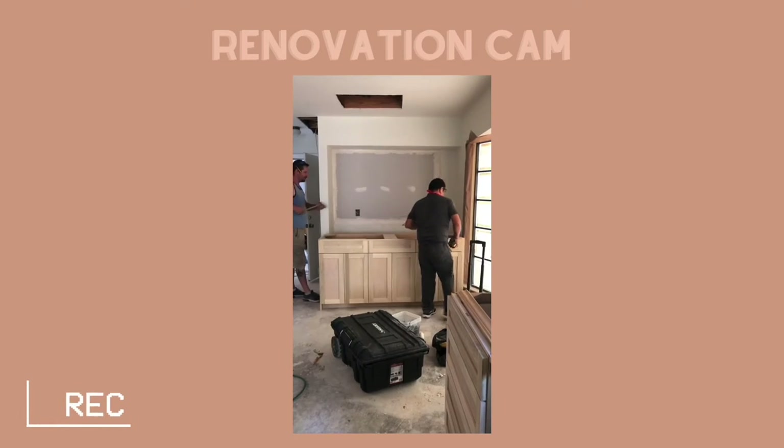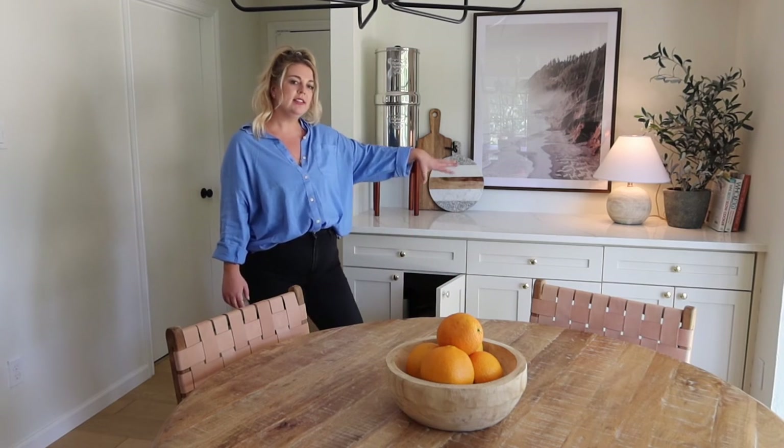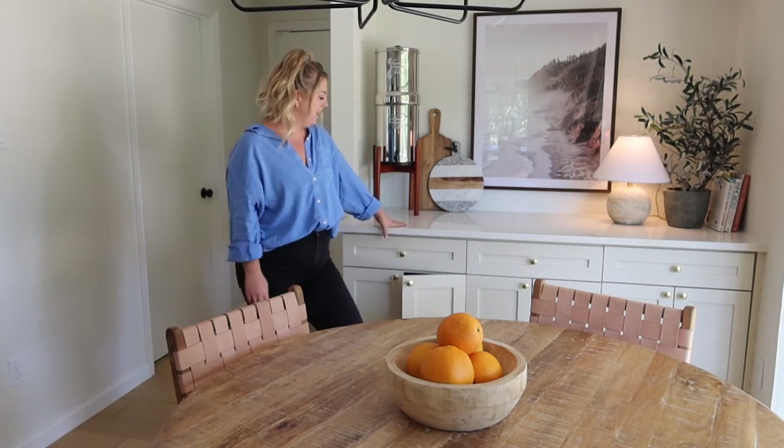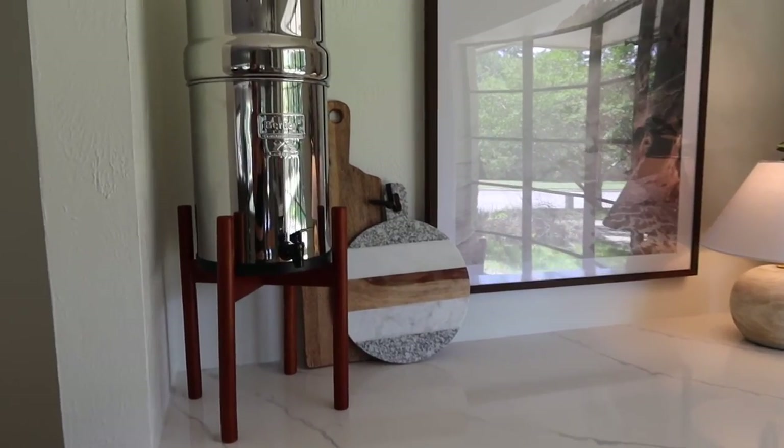I actually love this space over here — this is where we've stored most of our bigger appliances, like our air fryer and stuff like that. It's just the perfect spot for that. Of course we had to give the Berkey its own little moment. We all know how much I love this thing.